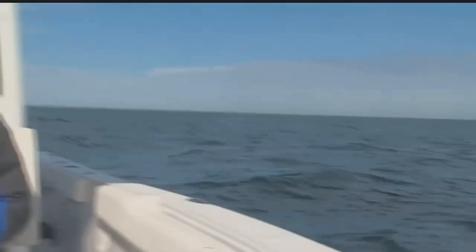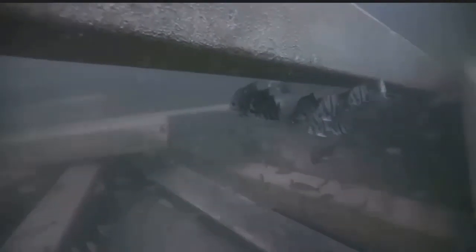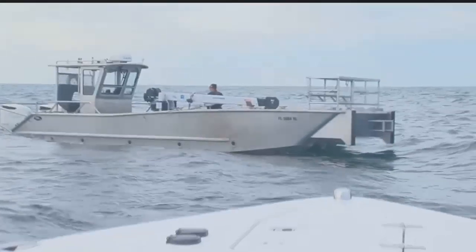12 miles offshore Gasparilla Pass will soon become an oasis for fishermen and divers. It's all a part of an artificial reef project getting underway. It's a desert out here, and each one of these places is like an oasis. Underwater, it's about to become a vibrant, thriving reef.